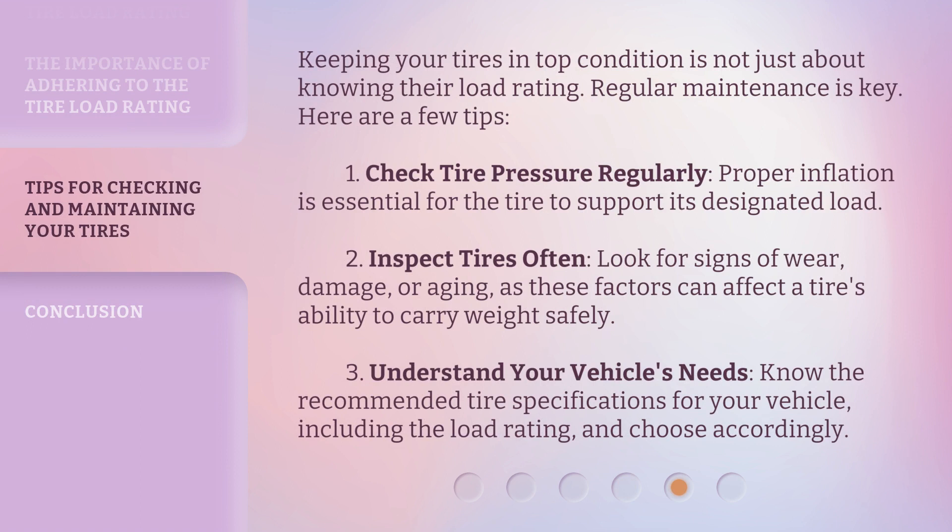Keeping your tires in top condition is not just about knowing their load rating — regular maintenance is key. Here are a few tips. First, check tire pressure regularly; proper inflation is essential for the tire to support its designated load. Second, inspect tires often — look for signs of wear, damage, or aging, as these factors can affect a tire's ability to carry weight safely. Third, understand your vehicle's needs: know the recommended tire specifications for your vehicle, including the load rating, and choose accordingly.